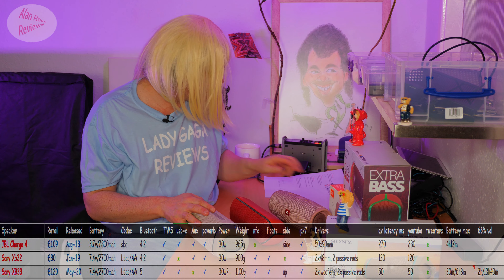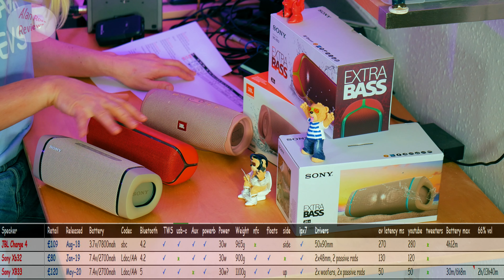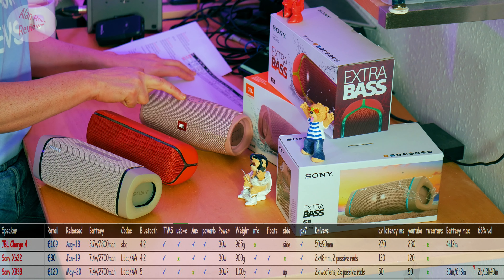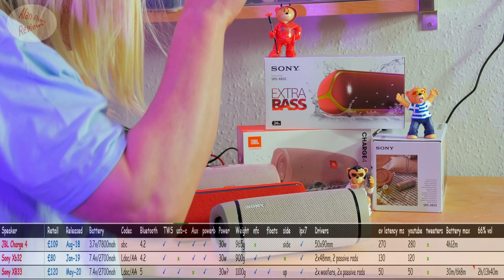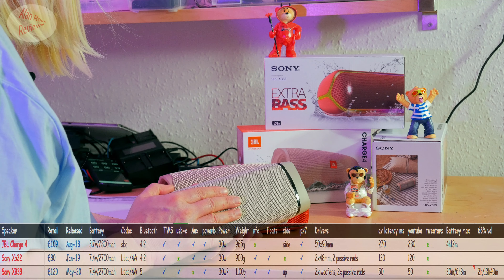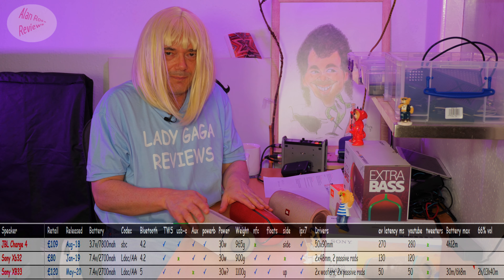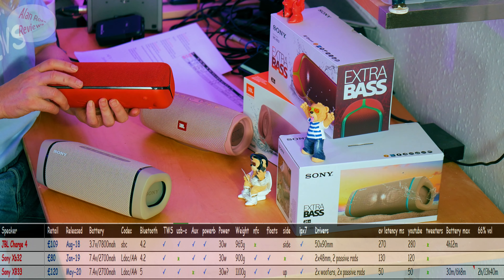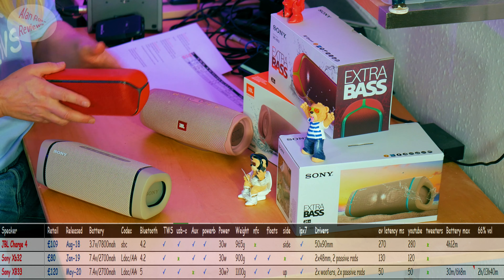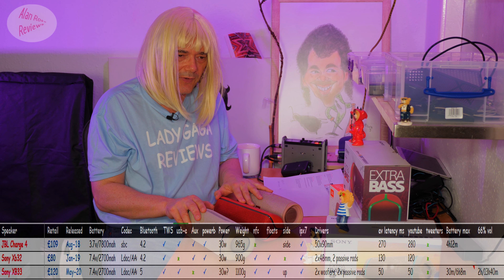Sony being Sony, they do have a decent codec — the LDAC codec — so you get that in these two Sony speakers. But you get standard SBC in the JBL Charge 4. It's Bluetooth 4.2 for the XB32 and Charge 4, except for the new XB33 which has Bluetooth 5. They all have true wireless stereo pairing. They all have USB-C except for the older Sony XB32, which is Micro USB. The XB32 and Charge 4 have an auxiliary input; the Sony XB33 does not.